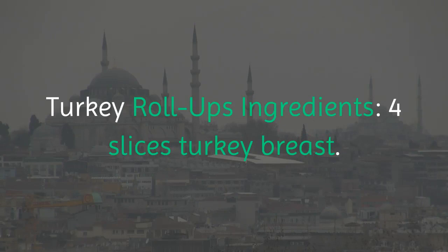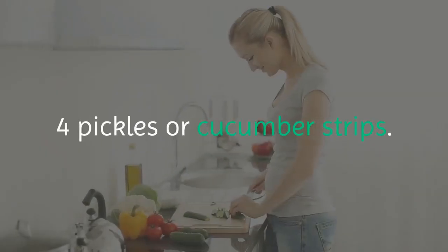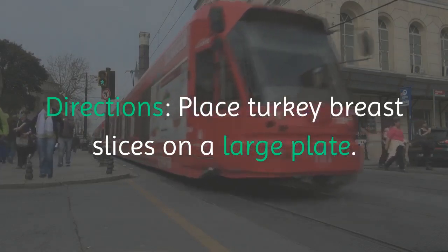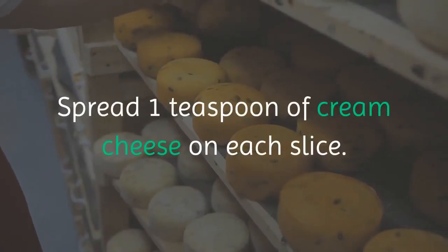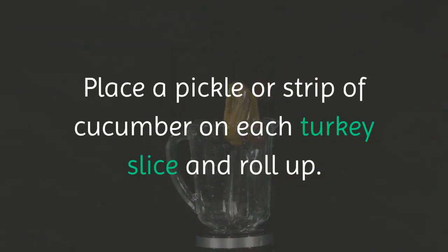Turkey Roll-Ups Ingredients: 4 slices turkey breast, 4 teaspoons cream cheese, 4 pickles or cucumber strips. Directions: Place turkey breast slices on a large plate. Spread 1 teaspoon of cream cheese on each slice. Place a pickle or strip of cucumber on each turkey slice and roll up.